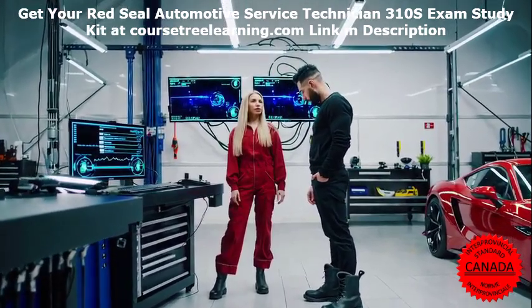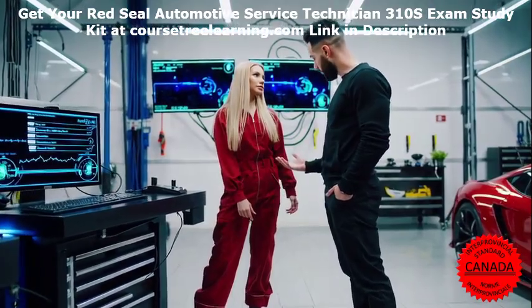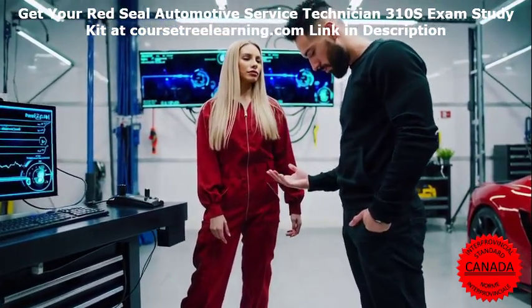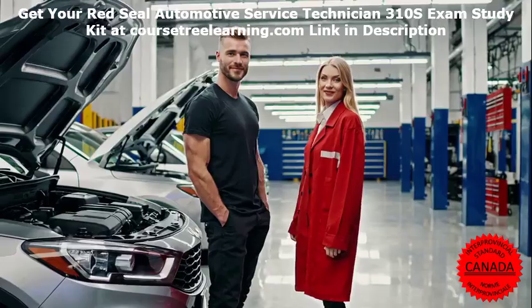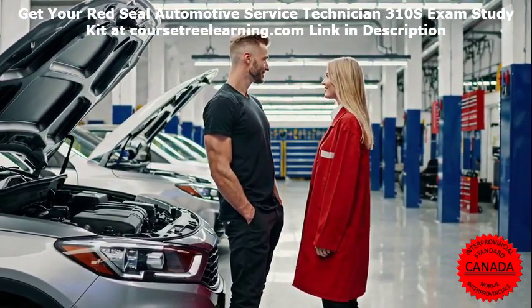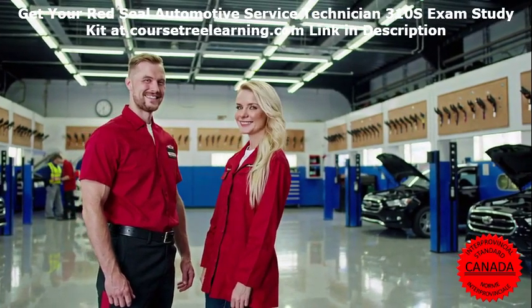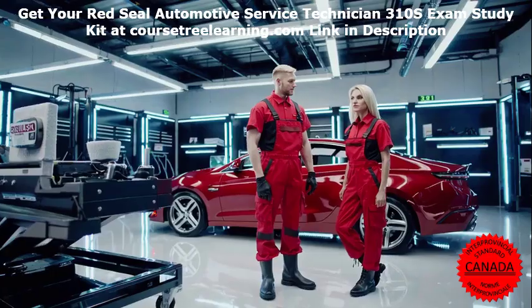Ultimate Guide to Red Seal Automotive Service Technician 310S Exam Preparation. Are you preparing for the Red Seal Automotive Service Technician 310S exam? This certification is a critical milestone for automotive professionals. It opens doors to better job opportunities, higher salaries, and industry recognition.